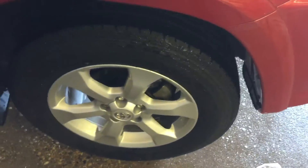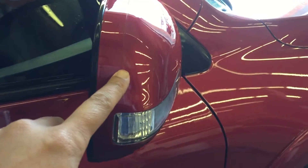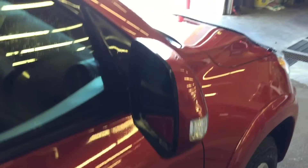3M protection on the fender as well. It has 17-inch aluminum alloy rims and a Limited badge. They also come with 3M protection on the side mirrors. Heated side mirrors with signal lights.